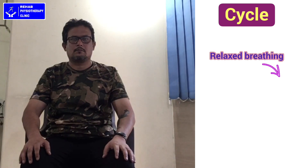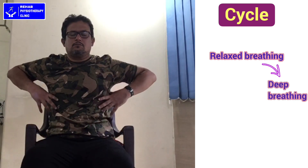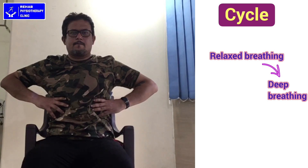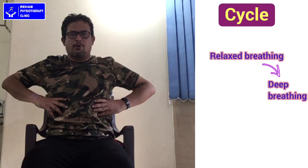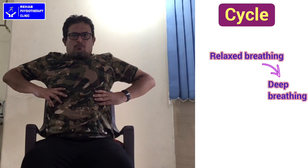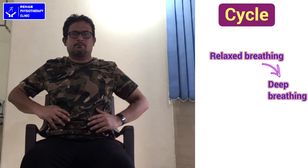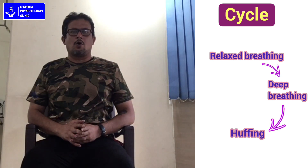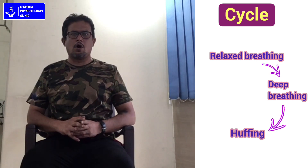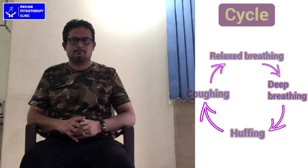First step — relaxed breathing: breathe in through your nose relaxed, breathe out through your mouth relaxed. Repeat 3 times. Second step — deep breathing: place your hands over your chest, take a deep breath in through your nose, and a deep breath out through your mouth. Feel the chest expansion and chest movement. Breathe in through your nose and breathe out through your mouth. Then make a 'ha' sound through your mouth and exhale 3 times: 1, 2, 3. Now cough 1, 2, 3. If there is any sputum, spit it out.